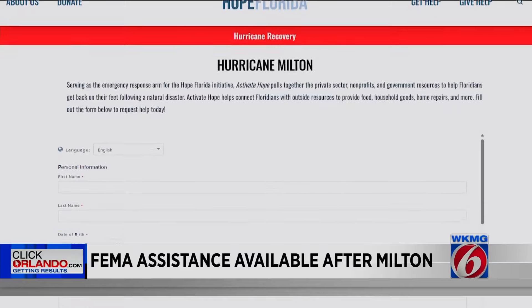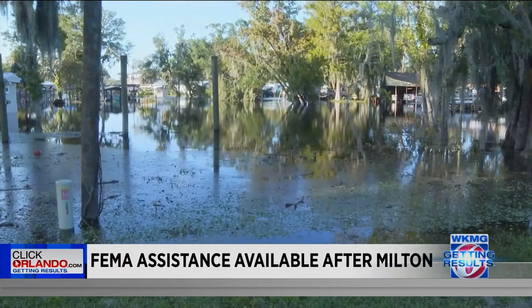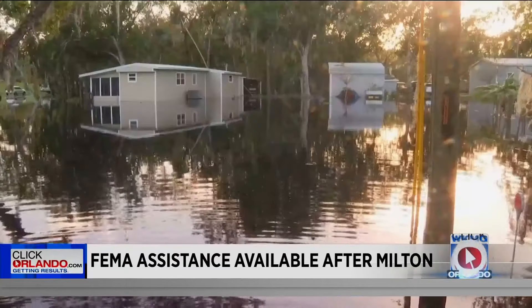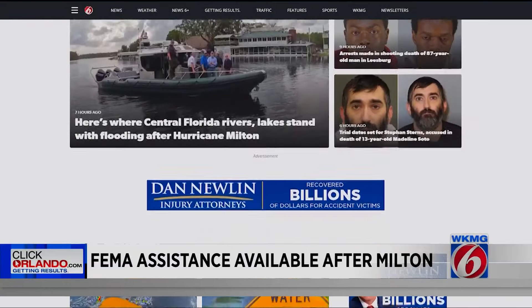Hope Florida is also pulling together the private sector, nonprofits, and government resources to help Floridians get back on their feet. The initiative helps connect survivors with outside resources to provide food, household goods, house repairs, and more. You can learn more about all of these resources on our website at clickorlando.com.